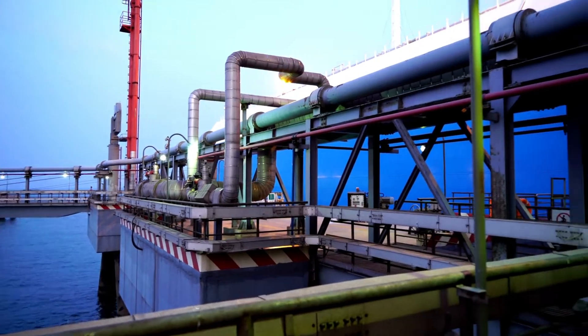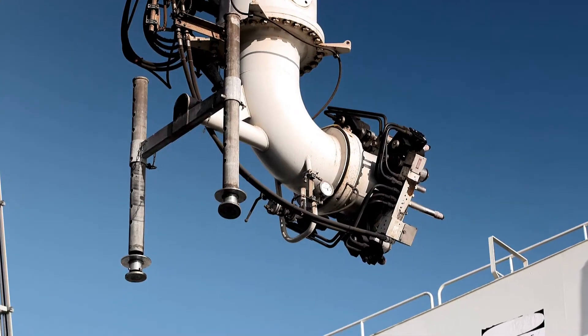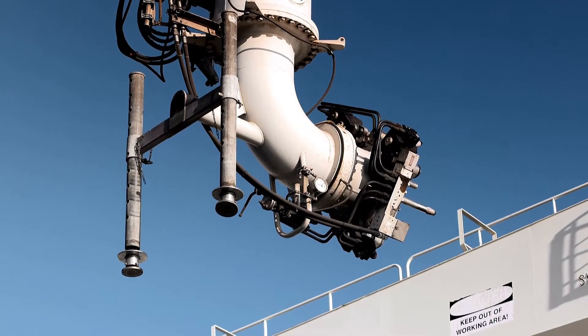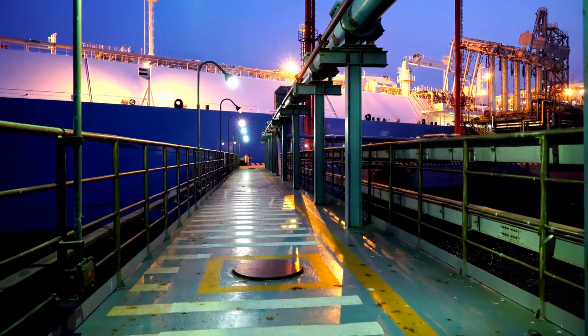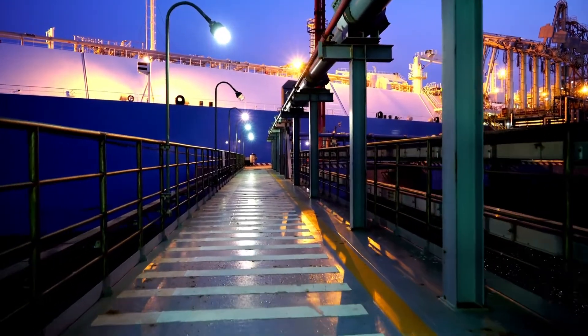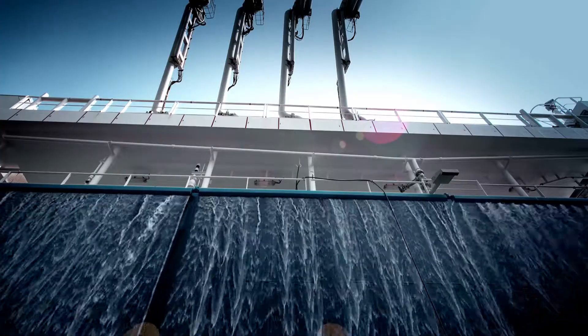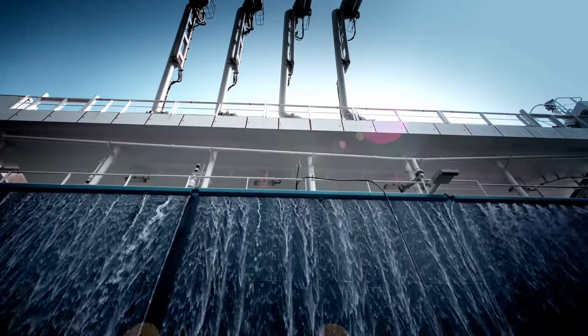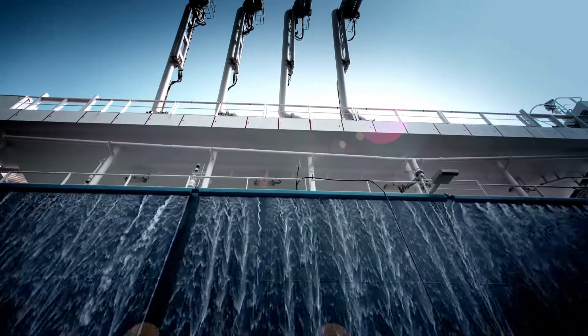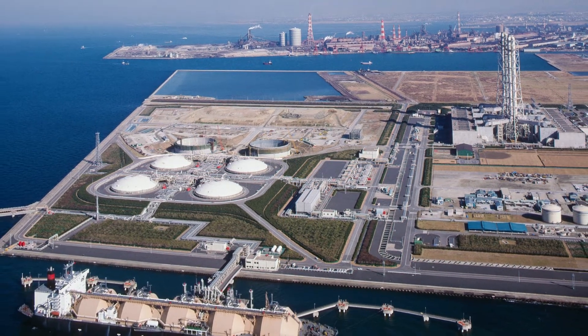helium, water, and heavy hydrocarbons, which could cause difficulty downstream. The natural gas is then condensed into a liquid at close to atmospheric pressure by cooling it to approximately minus 162 degrees Celsius (minus 260 degrees Fahrenheit).